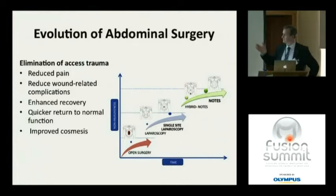We've seen this morning the road we've come on over the last 20 years, from open surgery through laparoscopy on to NOTES, with single-site laparoscopy and various hybrid interventions in between. What we've concentrated on has mainly been access trauma — how do we reduce access trauma, and with that reduce pain, wound-related complications, and in turn enhance recovery, quicker return to normal activity, and cosmesis. There is another side to this: the trauma of the actual surgery itself.